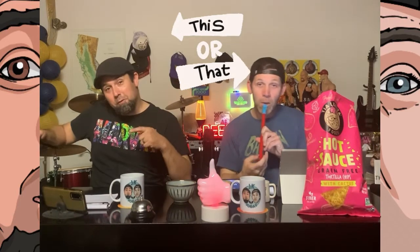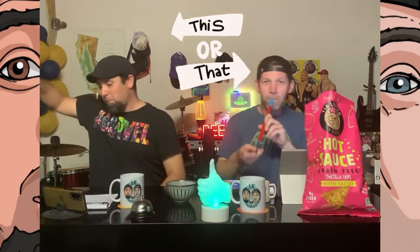Let's do some This or That. Cooking or being cooked for? Cooking. I'll be cooked for — I enjoy cooking, but that mostly consists of throwing it on the grill. A play or a stand-up show? Stand-up show. A good laugh is always healthy. Agreed.